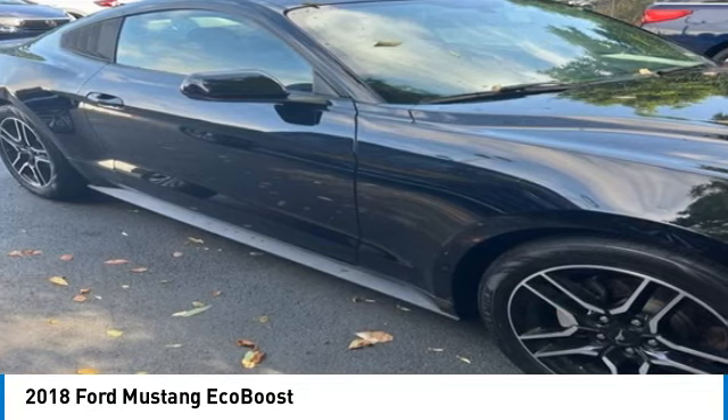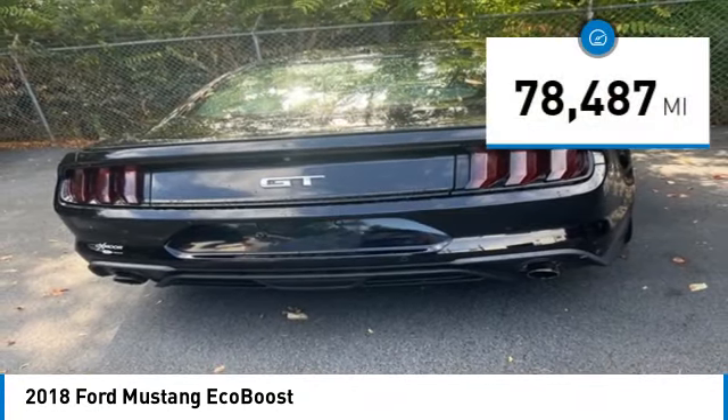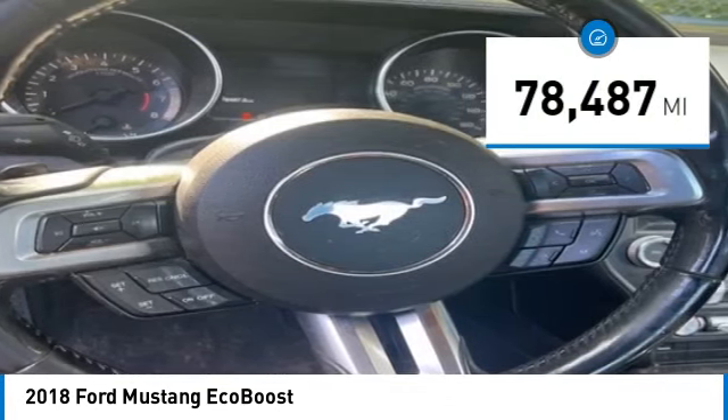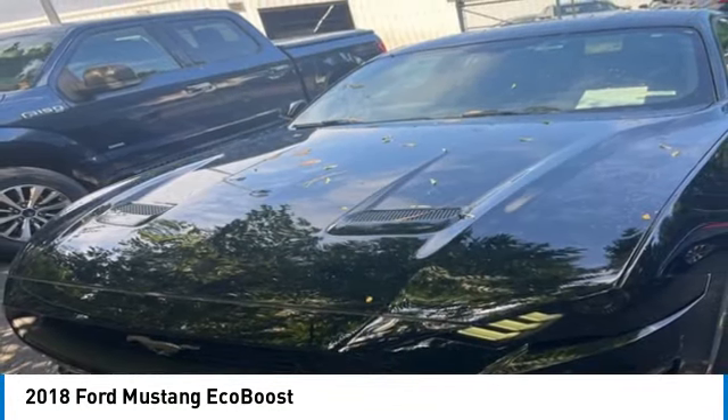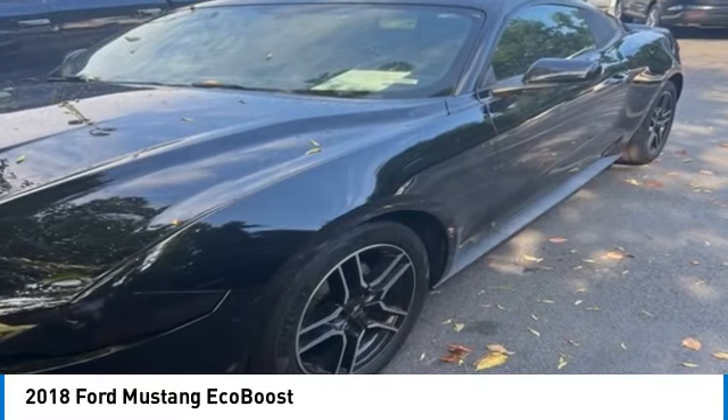The Mustang is race-worthy and ready for the track. This vehicle has less than 80,000 miles and offers reliability and good looks at a great price. Come in and take a test drive today.